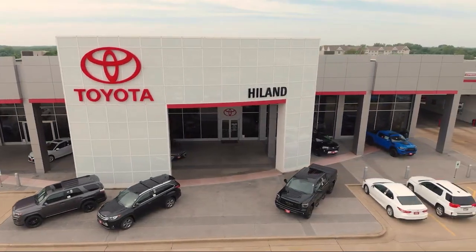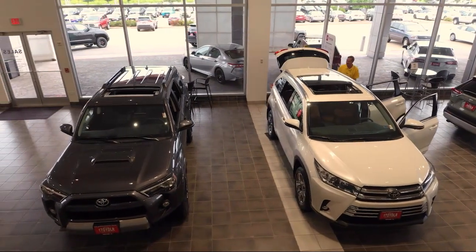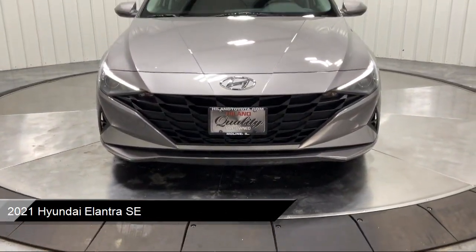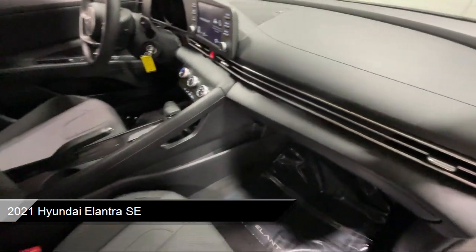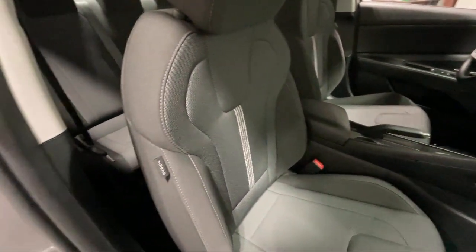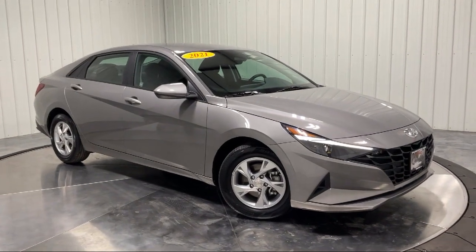Welcome to Highland Toyota and take a look at one of our great vehicles for sale. It comes equipped with smart device integration, front collision mitigation, blind spot monitor, lane departure warning, rear collision mitigation, option group one, driver monitoring, black cloth seat trim, HD radio, cruise control steering assist, and much more.